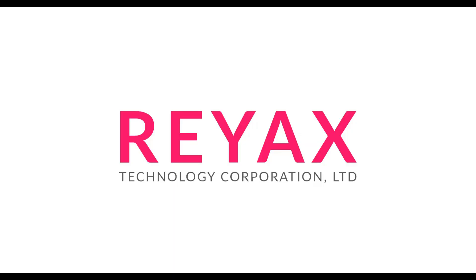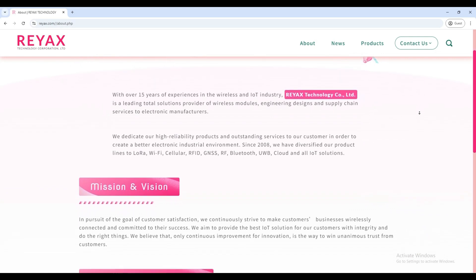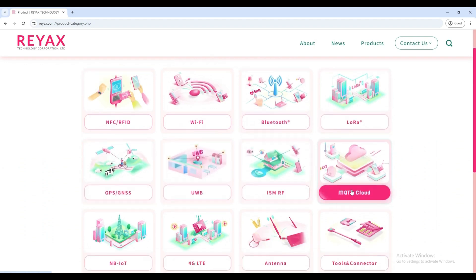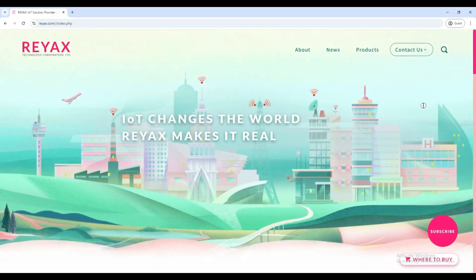Before we dive into the specifications, let me tell you a bit about RayX Technologies. RayX is an IoT total solution provider based in Taiwan. Since 2008, RayX has been devoted to developing a wide range of high-quality and high-reliability industrial modules like NFC, RFID, Wi-Fi, Bluetooth, LoRa, GPS, GNSS, and many more. Their modules are very affordable and easy to use.